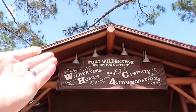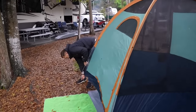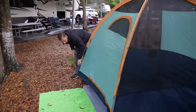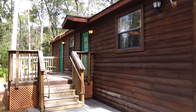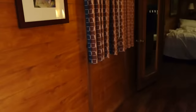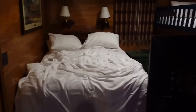Now on to number three — my number three resort is Fort Wilderness. This has the most options for the most amount of people, in my opinion. You can go camping at Fort Wilderness, you can do an RV, and they have cabins. The cabins are considered a moderate resort — one bedroom, one bath — and they're awesome.